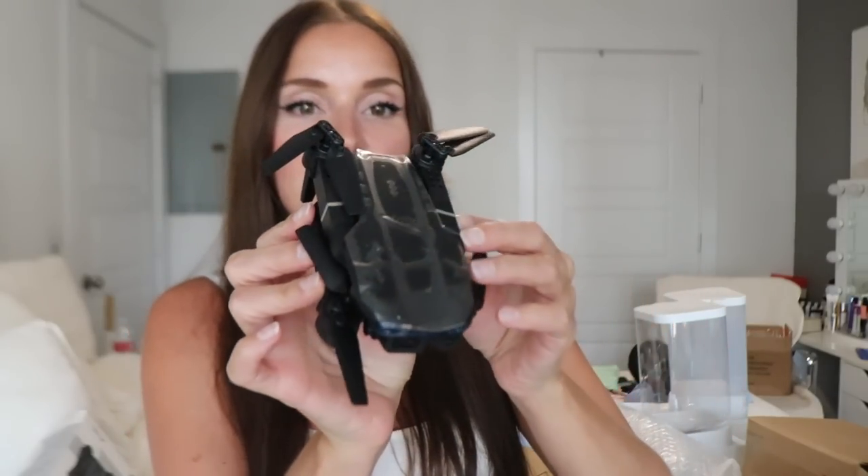We have one more item from this package — you guys, I got a drone from Temu! This is going to be so fun. It comes with its own little carrying case, and here's the little remote to control it. This is the drone itself — I don't want to mess with it too much because I'm going to have to set it up. But wow, this is so fun.